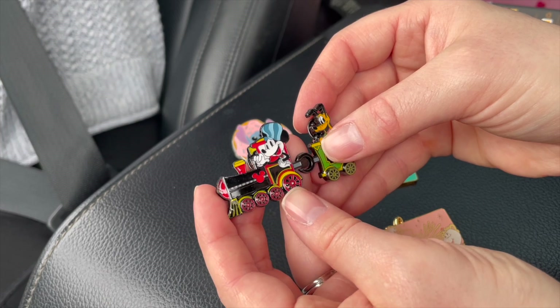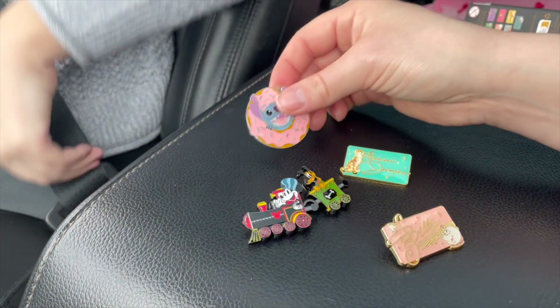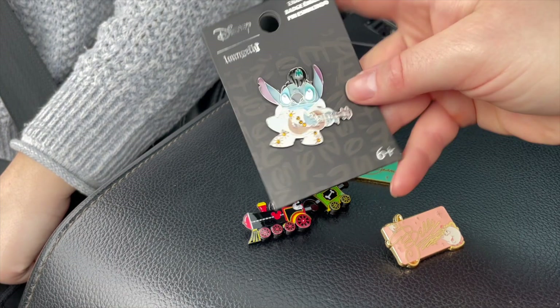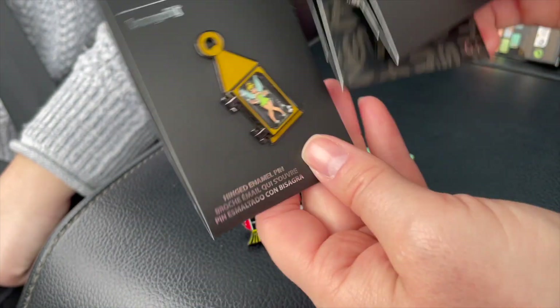The fact that these wheels actually move makes me so much more excited that I decided to start purchasing this train set. The cutest. So there's our pin haul for today, including the ones that we already knew about because they were not blind boxes — Tink, she's so cute.